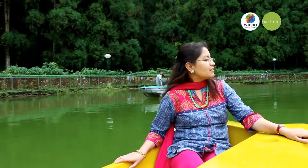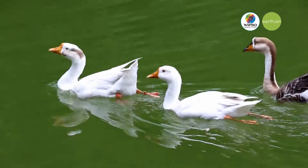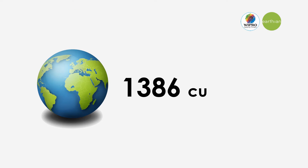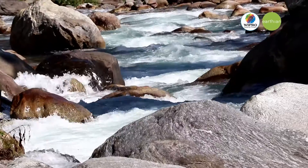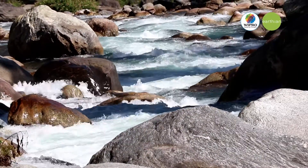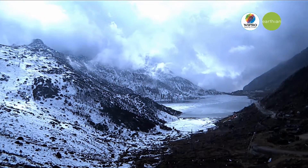Water is one of nature's precious gifts to mankind. It has been estimated that there are 1,386 cubic kilometers of water on Earth. 70% of the world is covered by water, but only 25% of it is fresh water, out of which only 1% is readily accessible.